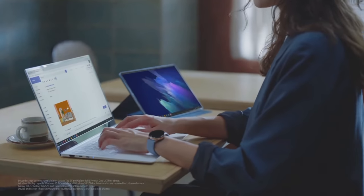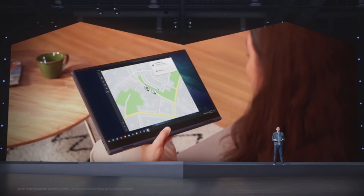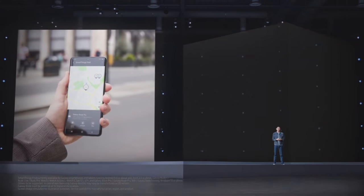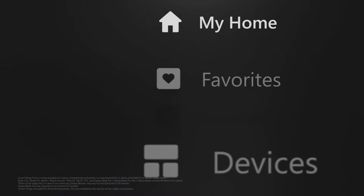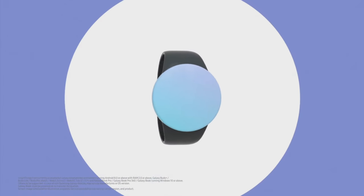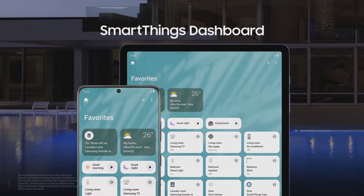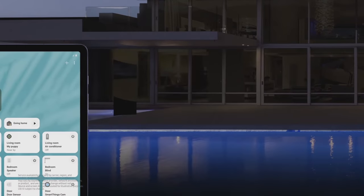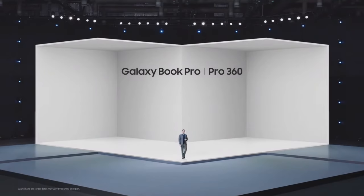We're bringing the benefits of SmartThings to the Galaxy Book series by expanding the boundaries of what's possible, starting with SmartThings Find. The new Galaxy Book's built-in Bluetooth module enables a revolutionary offline-finding function. So if you lose your Galaxy Book, a nearby Galaxy Find node will transmit its location to your SmartThings app. The new Galaxy Book series will also include SmartThings Dashboard — previously only accessible from Galaxy smartphones and tablets — now easily accessible from your Galaxy Book. The new line of Galaxy Books will launch on May 14th, and Galaxy Book Pro series pre-orders start today.